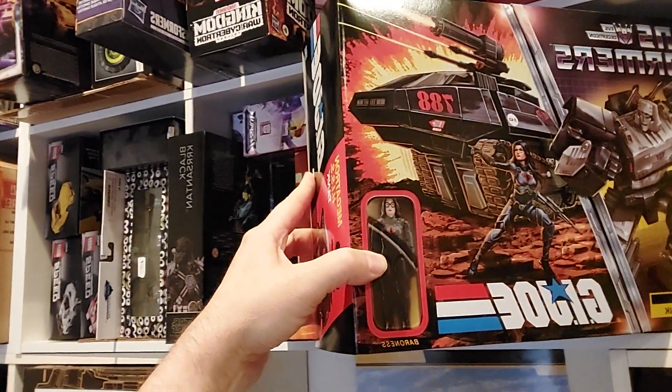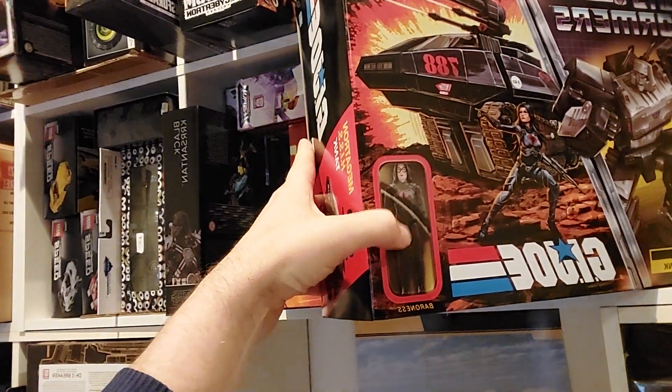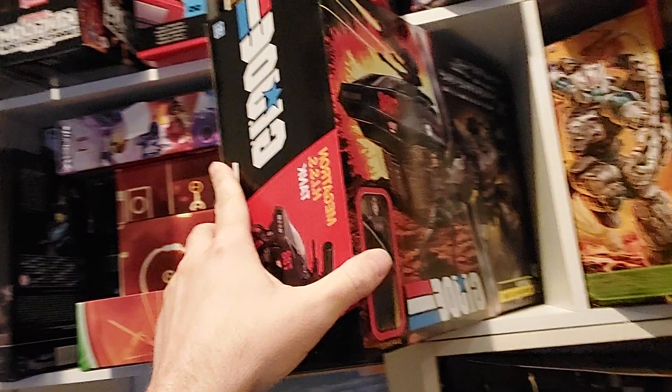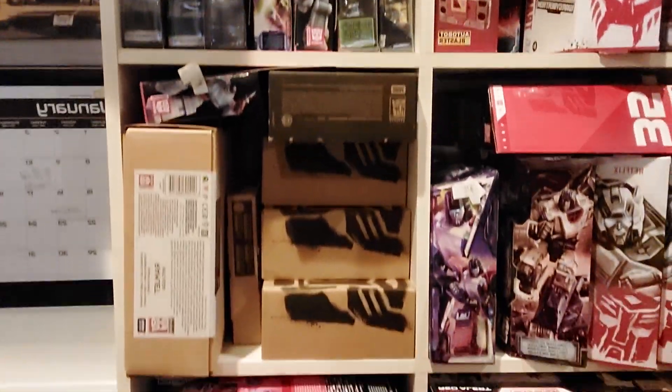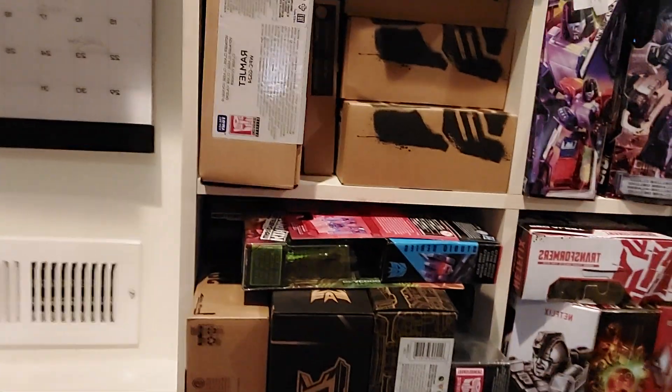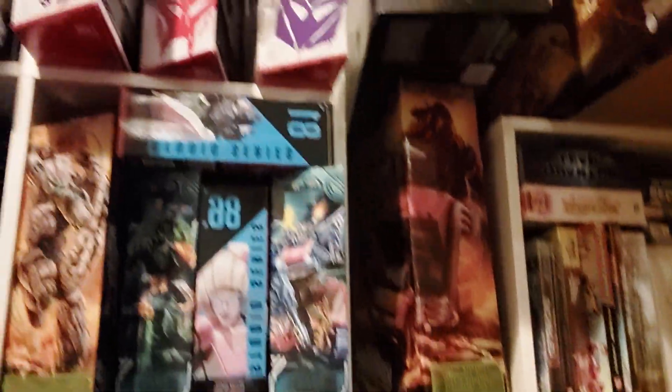We've got some crossovers too, like the Jurassic Park Tyrannicon set, and the GI Joe Transformers crossover tank — it comes with a three-and-three-quarters retro collection Baroness carded figure inside, which is really cool. And then we've got tons and tons of deluxe class Transformers. That's my favorite size to sell because we can ship them economically, usually first class for under seven dollars versus priority mail which costs ten to twelve dollars.